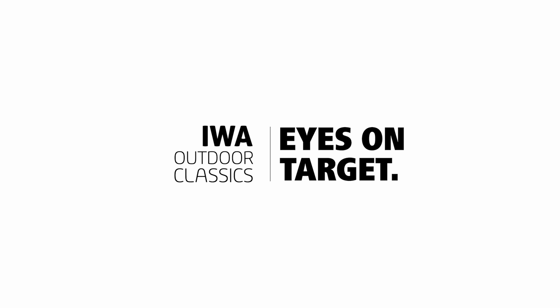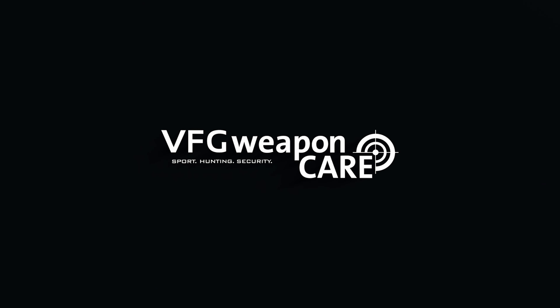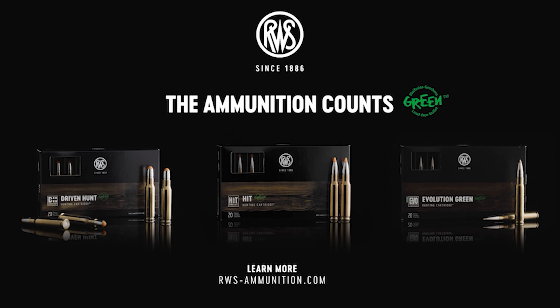Officially presented by IWA Outdoor Classics and our partners: Beretta, Steiner, VFG Weapon Care, and the Lead-Free Hunting Bullets by RWS.